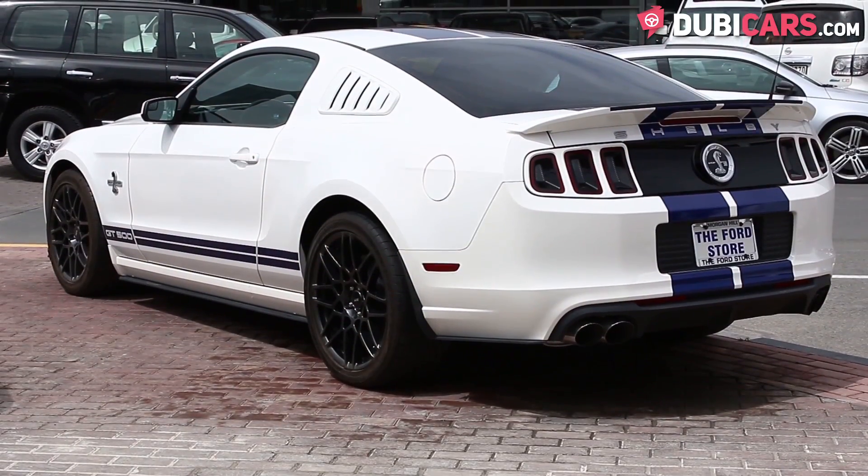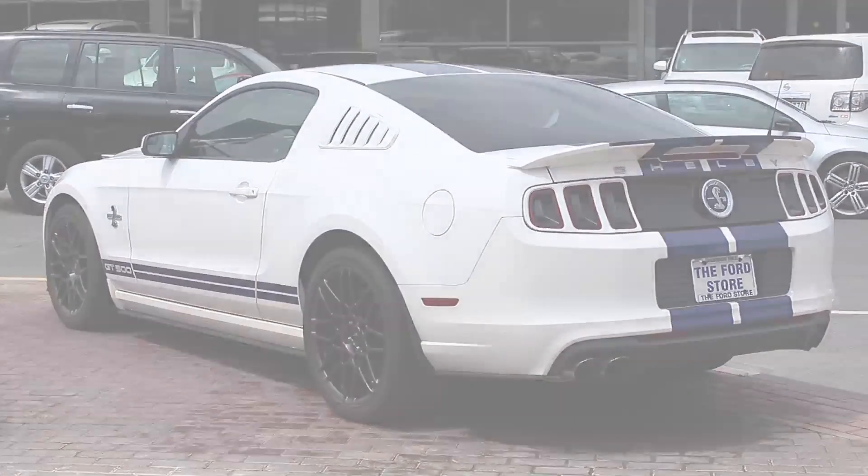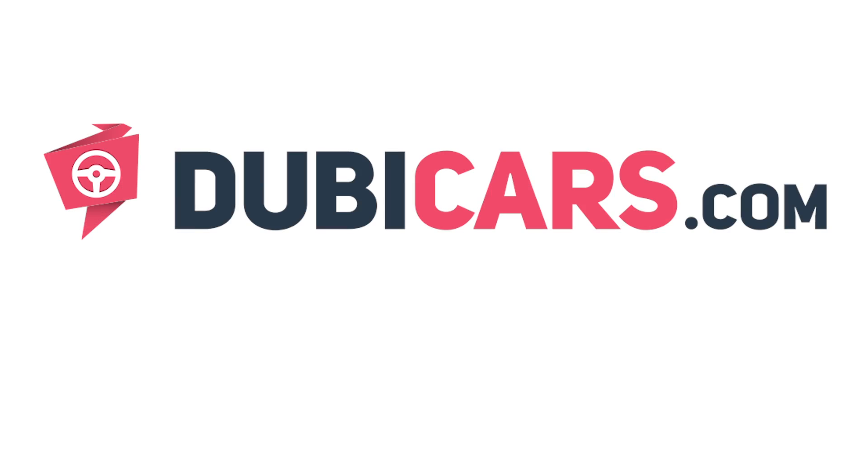This Ford Shelby GT500 is available at Alma Heavy Motors. For more information, contact details and the price, see the description below.